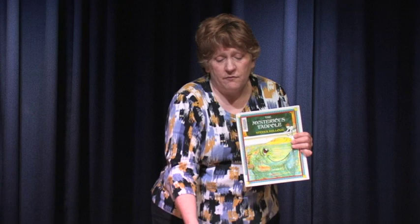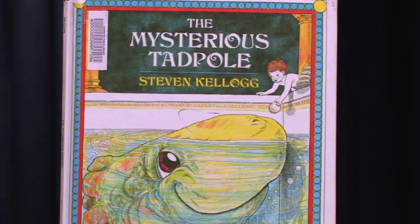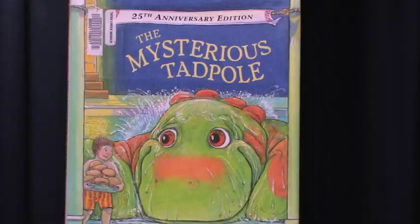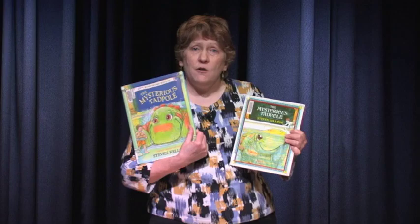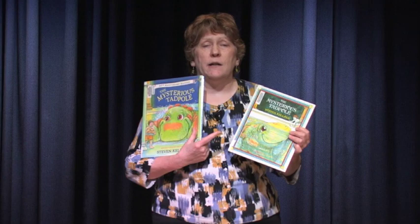When it came time to make a new edition of The Mysterious Tadpole for the book's 25th anniversary, Stephen Kellogg jumped on that chance and made full-color pictures. Again, he changed the story because he had always wanted to develop the characters more. Now that he's a much more successful author with many more books under his belt, he had the power and authority to do that — whereas when The Mysterious Tadpole was first published, he didn't have as much leeway with his editor.